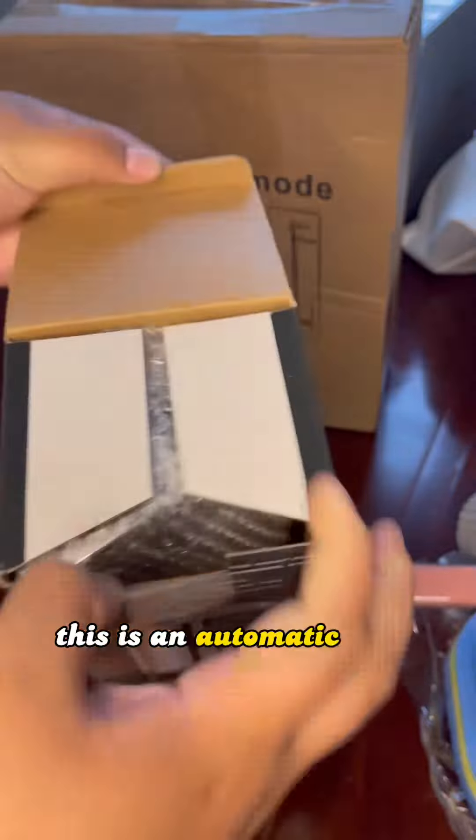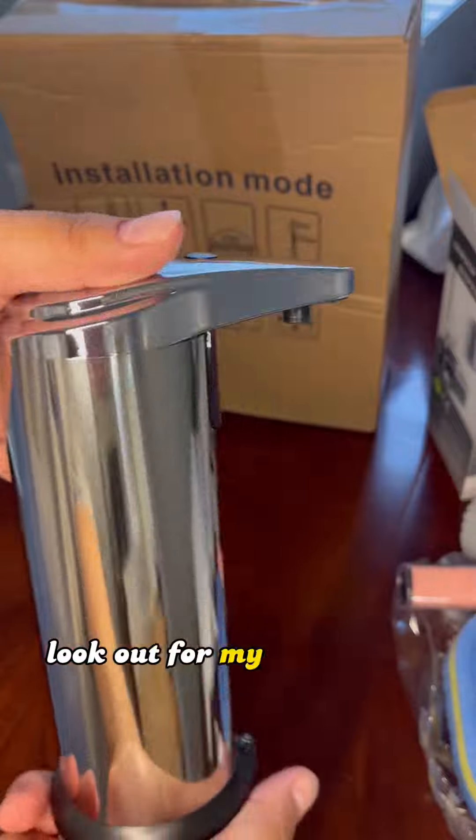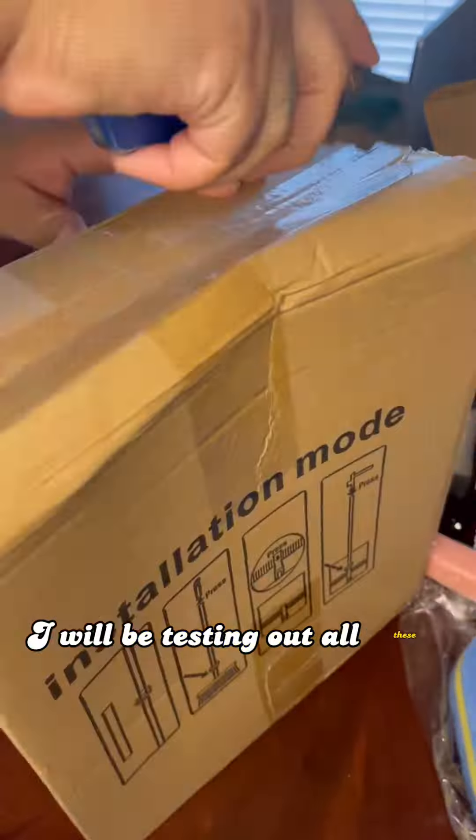This is an automatic soap dispenser — it's going to give the kitchen a nice touch. Look out for my next videos, I will be testing out all these items.